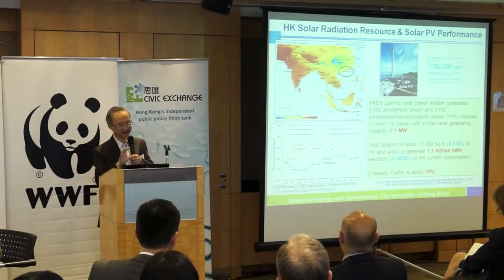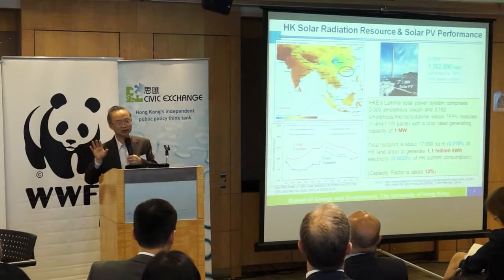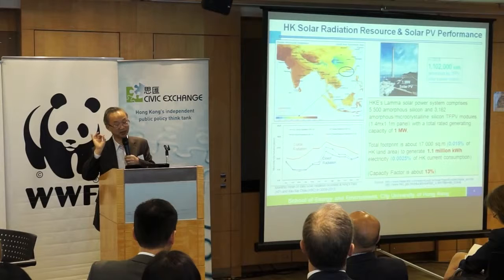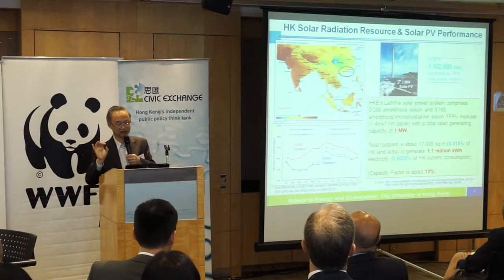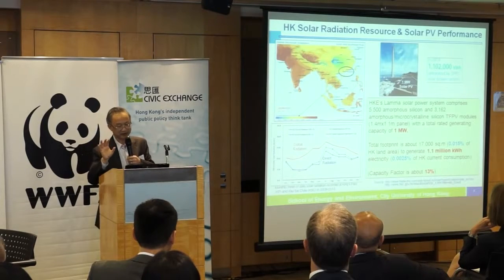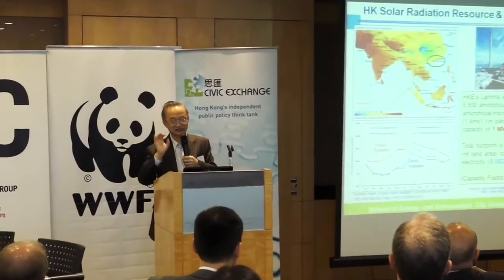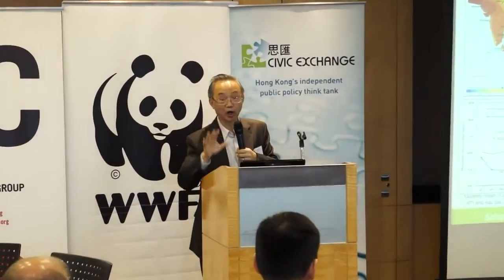Hong Kong is not too bad in terms of solar radiation. Based on public domain information, HKE's 1 megawatt solar PV installation last year would yield about 1 million kilowatt hours. It uses nearly 9,000 PV panels, each about 1.6 square meters. Working it out, you need 17,000 square meters of open land with no shading. But you can only generate 1.1 million kilowatt hours. The capacity factor is even worse — 13%.